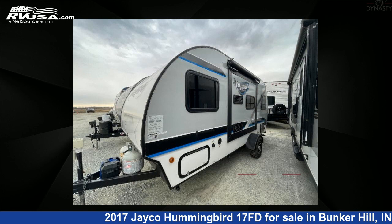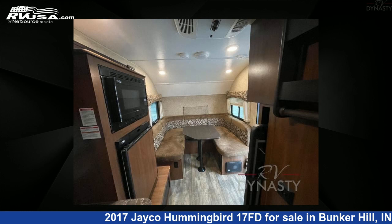For more information and pricing on this unit, and to see all units available for sale by RV Dynasty, visit rvusa.com.